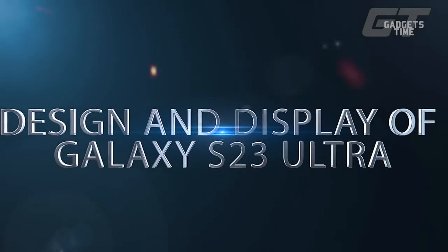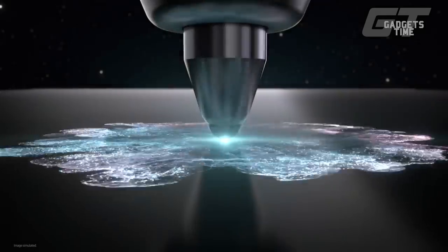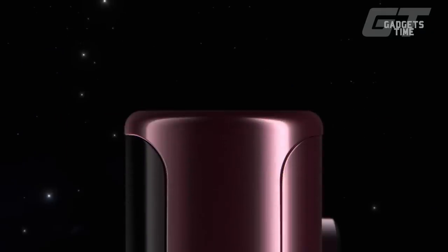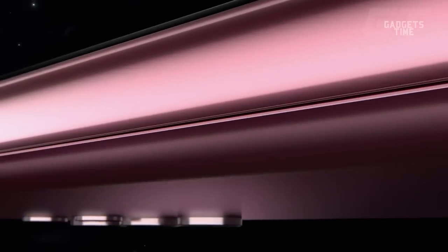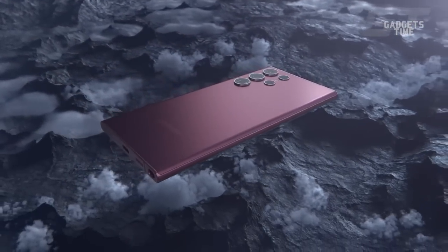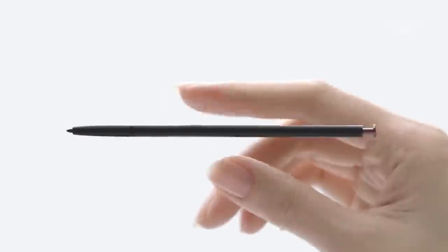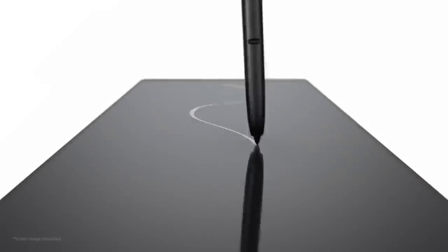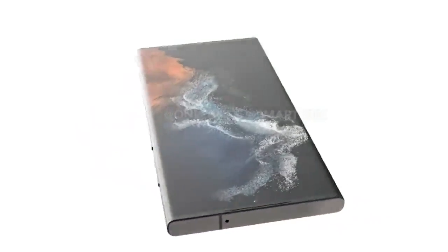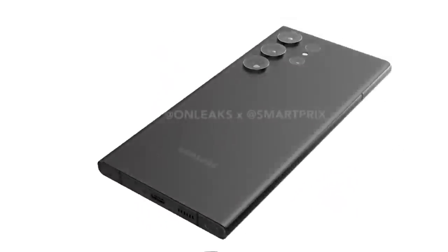Design and display of Galaxy S23 Ultra: According to rumors, the Galaxy S23 Ultra will look very similar to the Galaxy S22 Ultra, with rounded corners, a curved screen, and cameras placed separately on the back. One of the most distinctive features of the S22 Ultra is the inclusion of an embedded S-pen. No changes are ruled out, though. We have heard that the S23 Ultra is possibly longer and wider than the S22 Ultra, though the differences are said to be negligible.